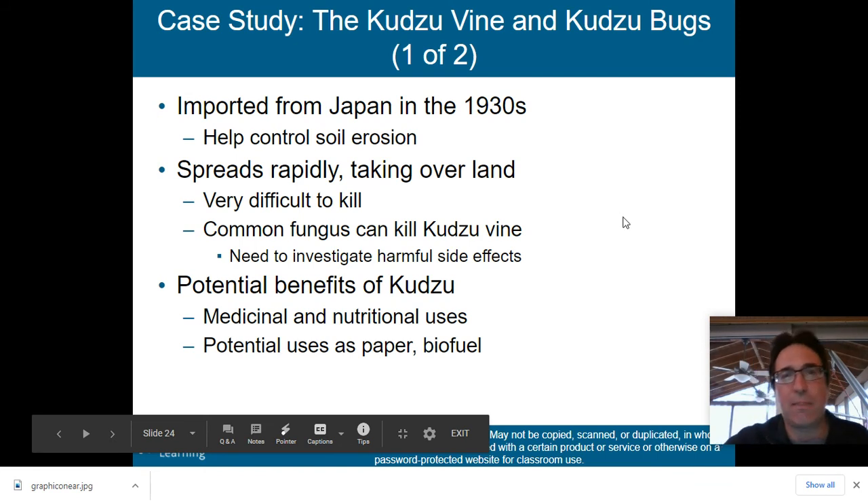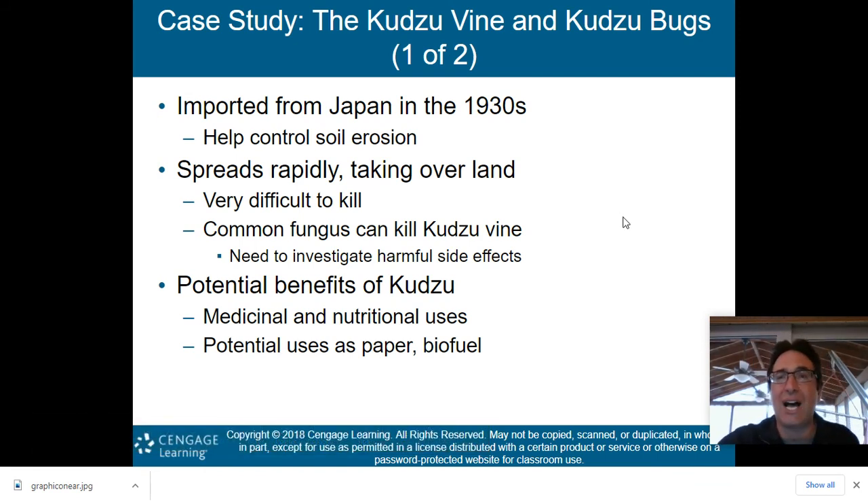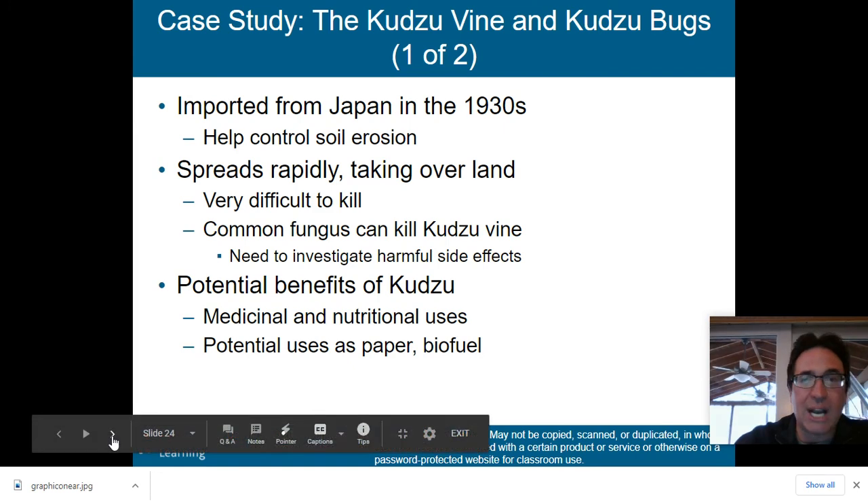The kudzu vine and kudzu bugs were imported from Japan in the 1930s to help control soil erosion, but unfortunately this vine spreads so rapidly that it's taking over land and is very difficult to kill. A common fungus can kill the kudzu vine, but we need to investigate its harmful side effects. There are potential benefits — medical, nutritional, and possibly as paper or biofuel — but right now this vine is running amok everywhere.